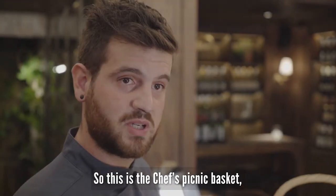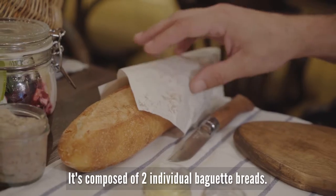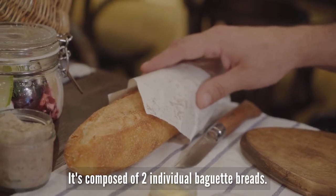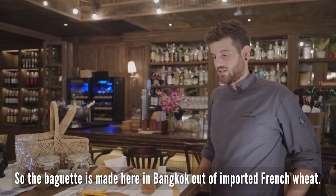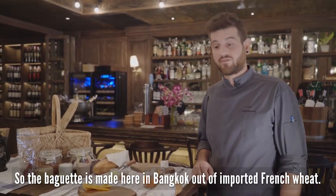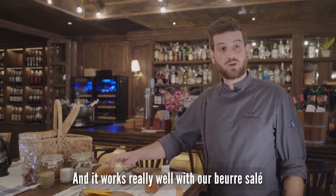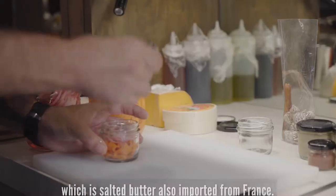This is the chef's picnic basket, which is the bar upstairs' signature dish. It's composed of two individual baguette breads. The baguette is made here in Bangkok out of imported French wheat, and it works really well with our beurre salé, which is a salted butter, also imported from France.